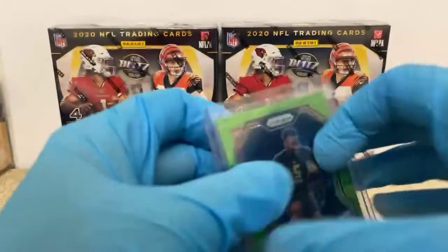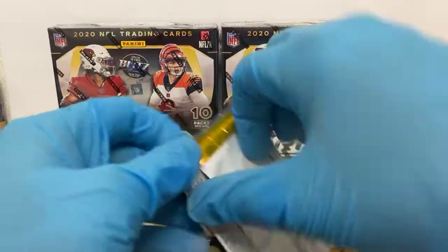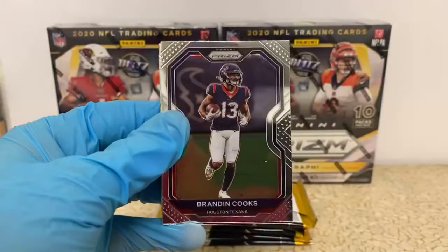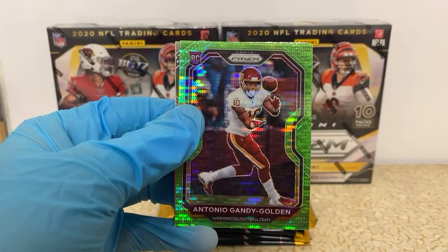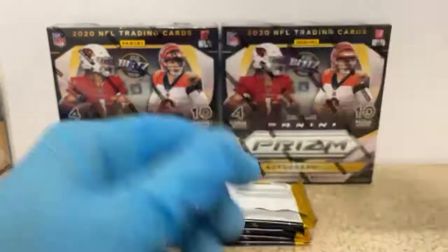Last year I opened some mega boxes of Prizm and got a Gardner Minshew redemption. Makes me wonder if there are any redemptions in here. Brandon Cooks, Ronde Barber — here's a rookie Tony Gandy-Golden gold pulsar for the Redskins, and Isaiah Coulter for the Texans.